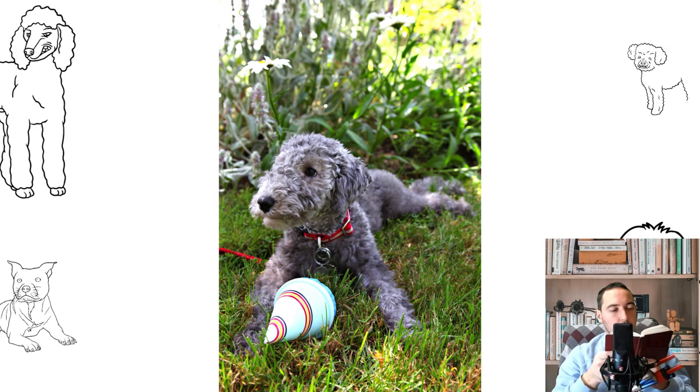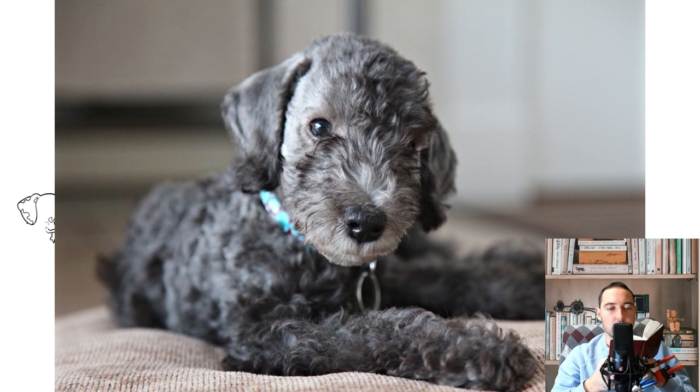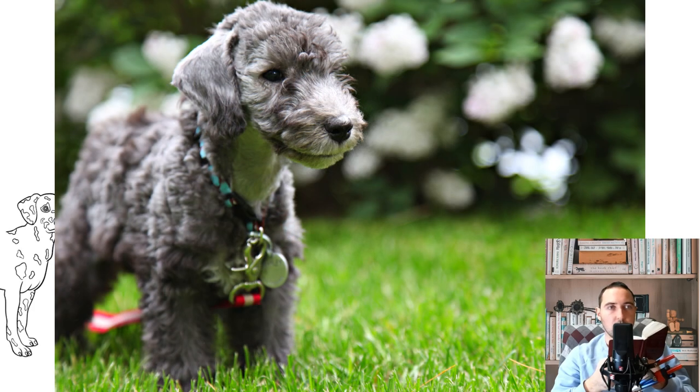Males are a couple of centimeters taller than bitches, while weight is practically independent of sex. A feature of the breed is a wedge-shaped, pear-shaped head. The muzzle is elongated, and the transition from forehead to nose is straight without kinks, like a hound. The upper part of the head, from nose to crown, is covered with thick hair. The jaw is long and tapers towards the nose.